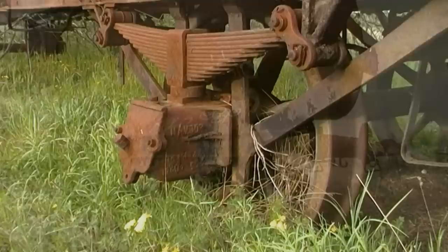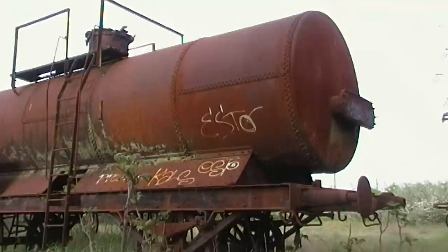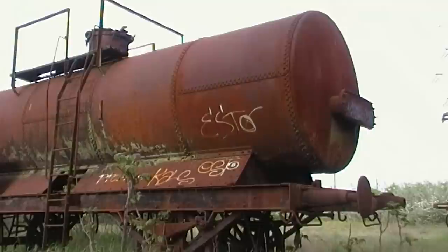1901-ben kezdték meg a beruházást a Rákospalota-Újpest közötti területen, hogy itt építsék fel a hatalmas méretű javítócsarnokokkal rendelkező műhelyt, amit már 1905. május 1-én hivatalosan át is adtak.